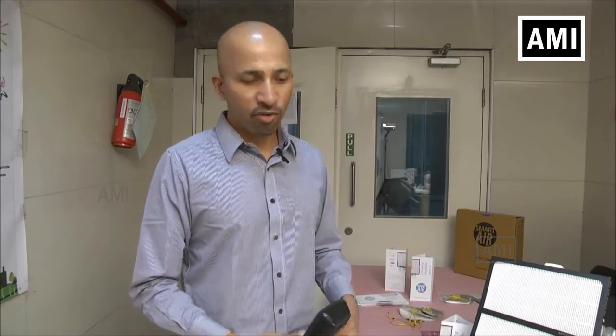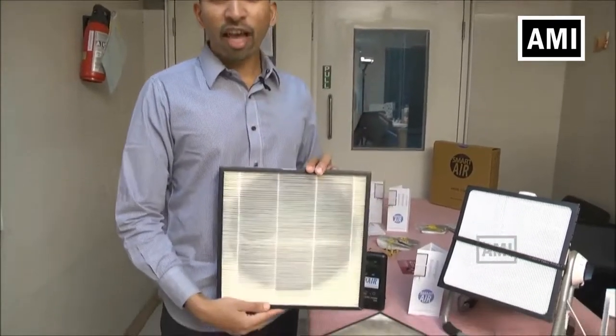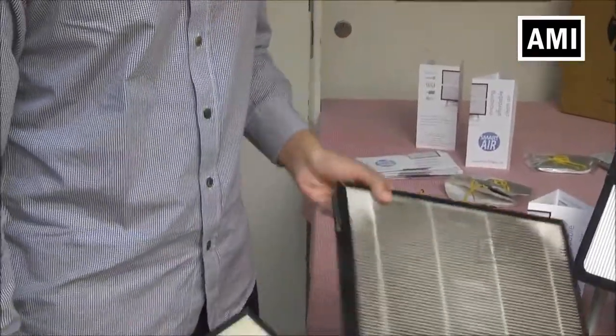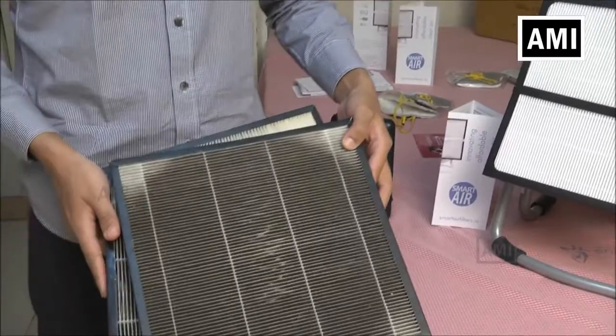We at Smart Air Filters would like to contribute more to this field and show the benefits of mechanically trapping the air that's in your room. Let me show you a few sample filters. This is a brand new HEPA filter — it looks very white and clean. This is a filter after using it for one night in Delhi, this is after one month in Delhi, and this is a filter after three months in Delhi.